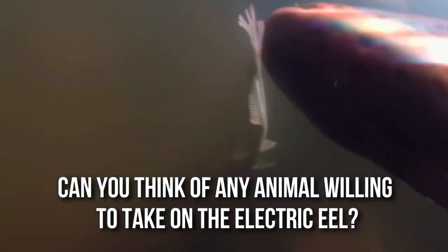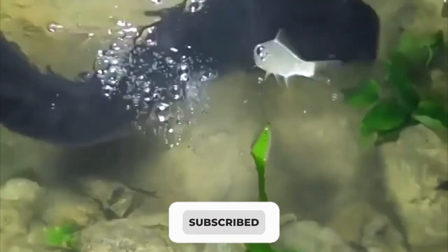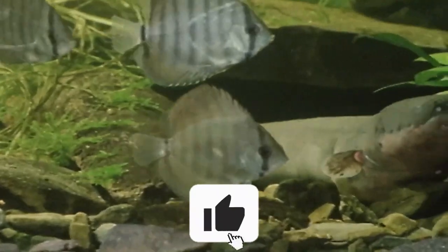Can you think of any animal willing to take on the electric eel? Comment below. If you enjoyed today's video, don't forget to subscribe to our channel and hit the like button. Thanks for watching. Goodbye!